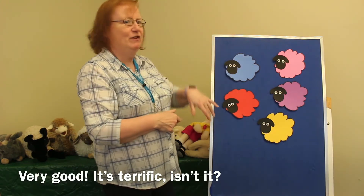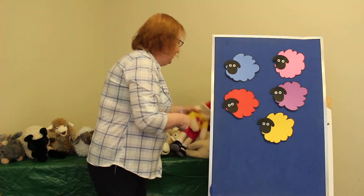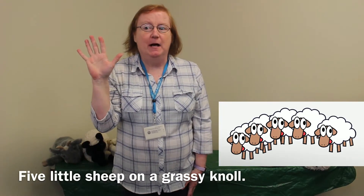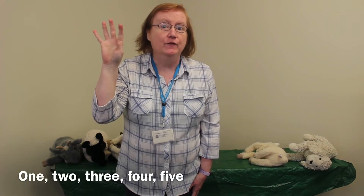Very good, that's terrific! Mary, here, this is all her sheep. Five little sheep on a grassy knoll. One, two, three, four, five.